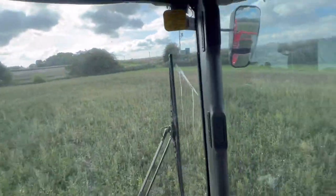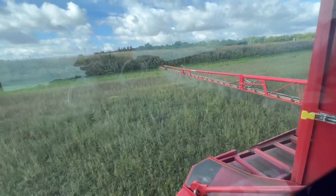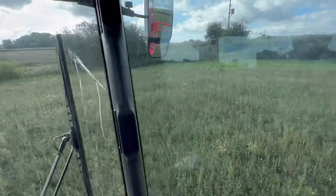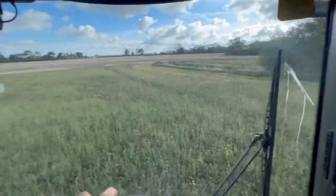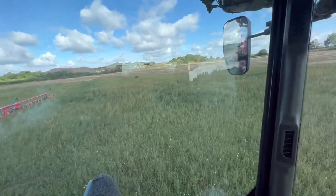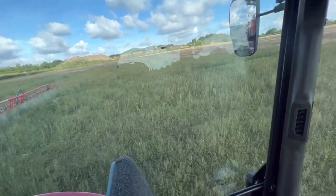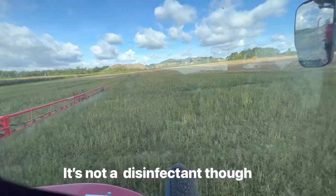This is the bit where it floods and it's all full of weeds because the wheat died. We're just spraying it off now because we're going to drill it with oilseed rape and hope that we don't get a wet winter, and that the pumps can keep up so we still get a little bit of yield off this patch. We're spraying it off with glyphosate to kill the weeds - it's kind of like disinfecting your work surface before you do some cooking.